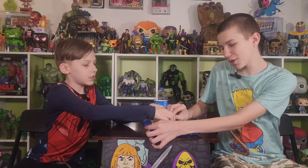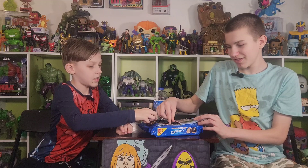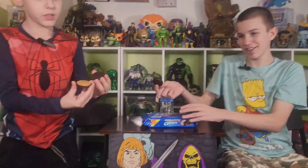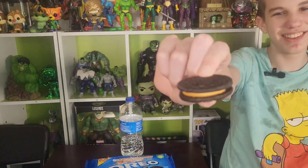Oh, it also has coconut pieces in it — that's what's gonna... these are a very strong smell. Here's the inside, and here's how thick it is. Thick boy. This smells like coconut.